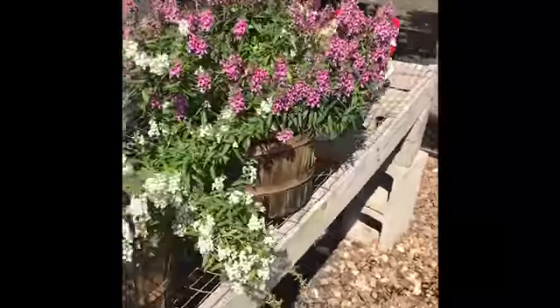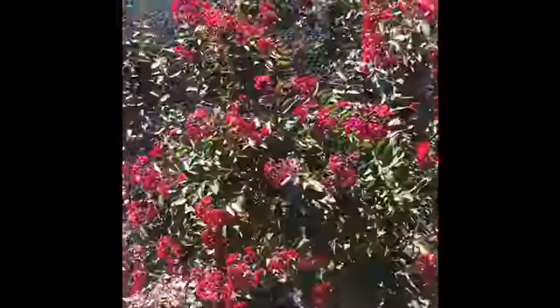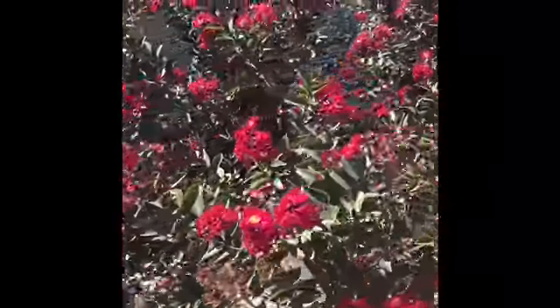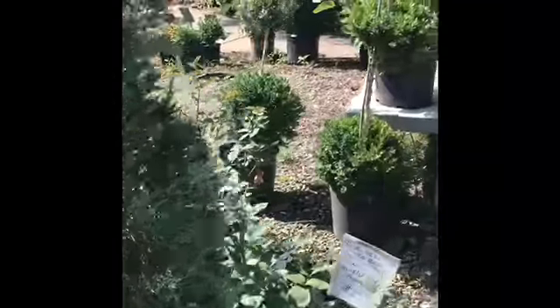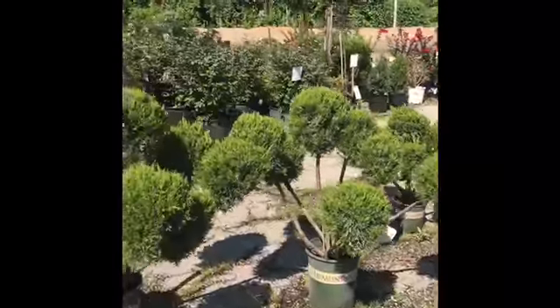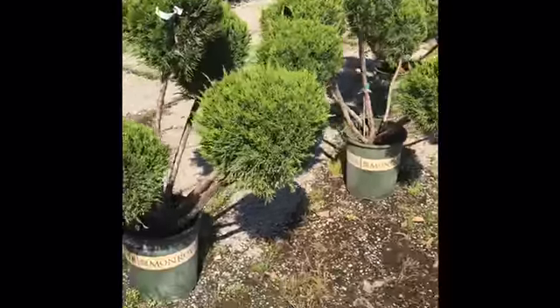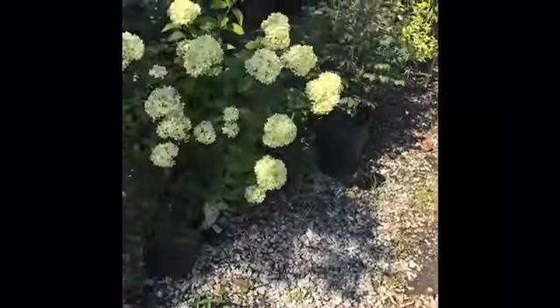Just bloomed all out. Look like a bunch of berries. Those are so cute. If I had a yard I would definitely get those. Oh my god.